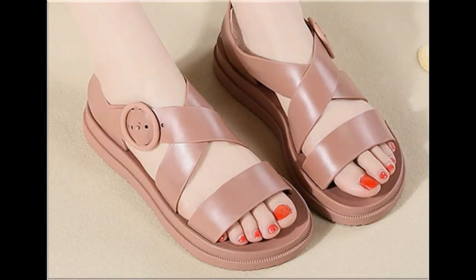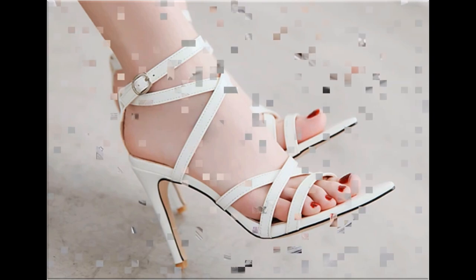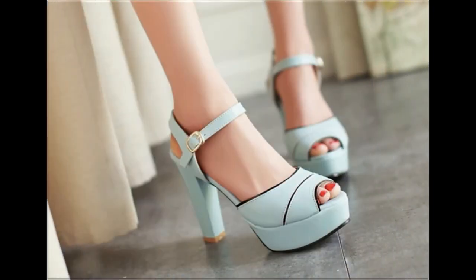Assalamu alaikum viewers, welcome to my channel. I hope you are all well and doing great. Today in this video I am sharing very stylish, beautiful, pretty, and unique footwear — new designs and new collection, one of the best collections.